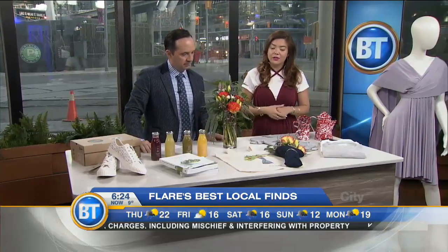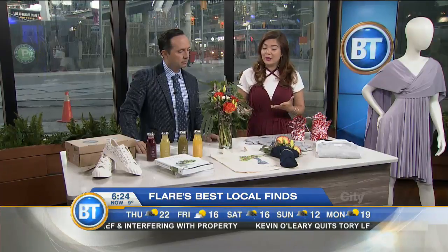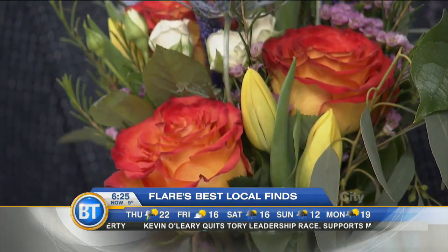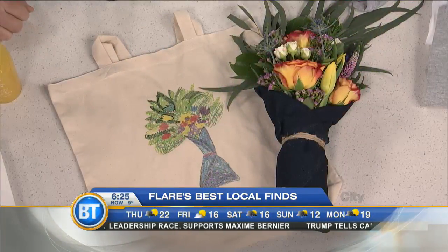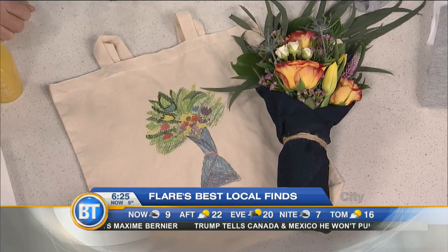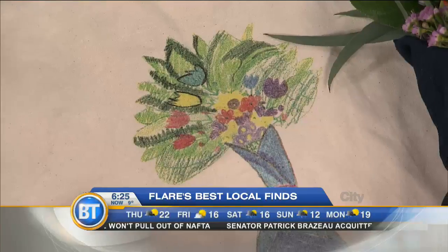Tonic Blooms, which is a great on-demand delivery service for flowers in Toronto, they have teamed up with Leeloodles. Little Leeloo is one of my favorite little entrepreneurs in the city, known for her illustrations. She actually designed this bouquet for them, and she illustrated the drawing on the tote bag. These together retail for $63 on the Tonic Blooms website, and 10% of the proceeds go to Nova's Ark, which is a charity that Leeloo herself chose.